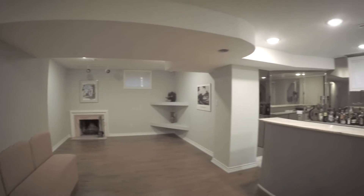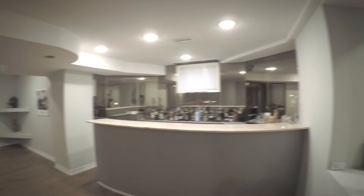The finished basement spans the entire footprint of this home, with room to entertain, grab a sauna and relax, or set up an office or a guest room.